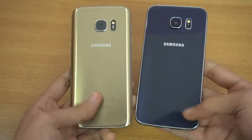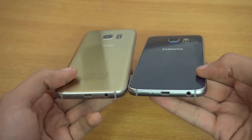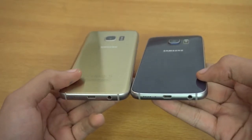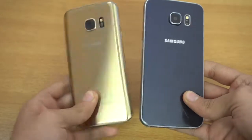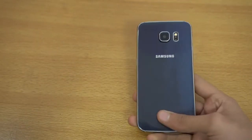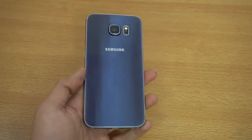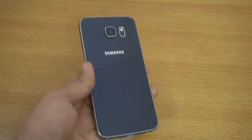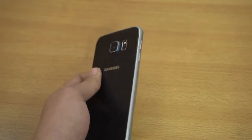The quality and premiumness is something Samsung has adopted, which we've seen with Apple for a long time. Samsung really now focuses on quality, and we'll see even better quality with the Galaxy S8. But is the S6 still worth buying in 2017? Short answer: yes, it is still worth buying in 2017.